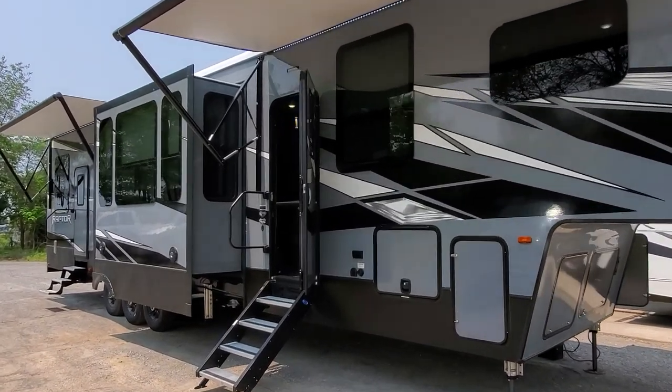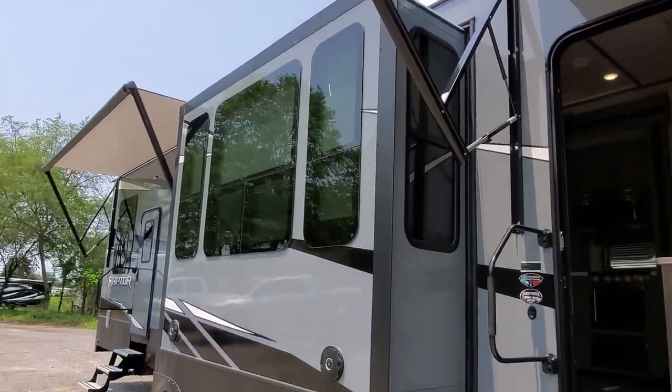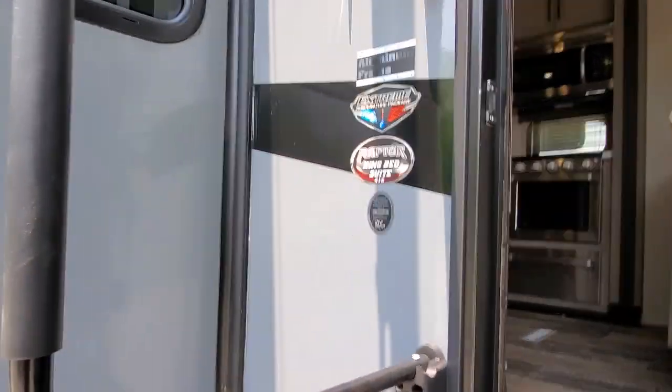2020 Raptor 415 King Bed Suite. Two awnings plus the one on the back patio ramp door kit. Nice solid step entrance and grab handle.